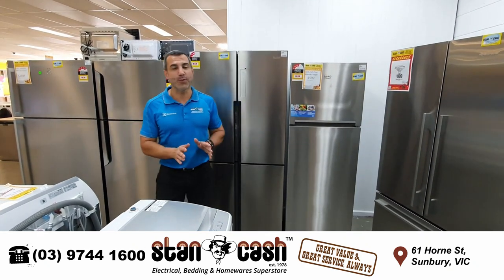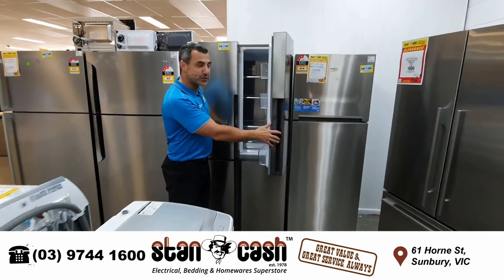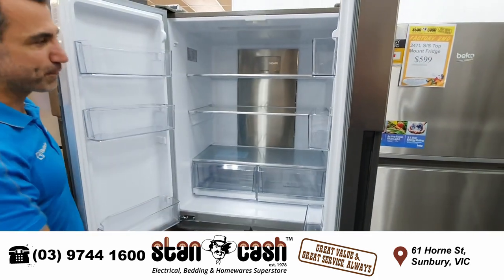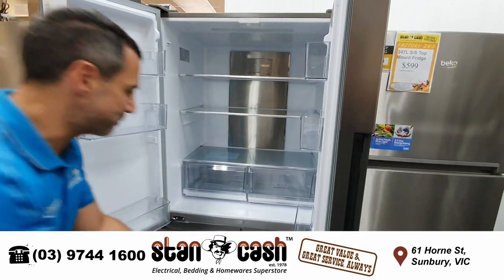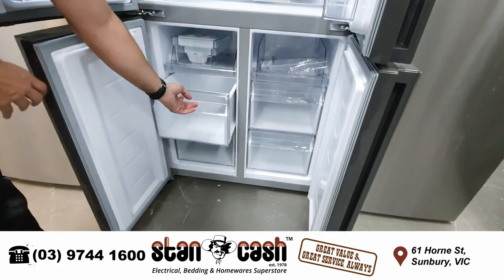So here's another fantastic deal for you. We've got this 514 litre high French door, four door, stainless steel fridge with LED light at the front, glass shelf to prevent spillage. You've got some ice trays at the bottom as well in the freezer and drawers too.